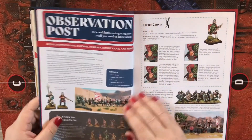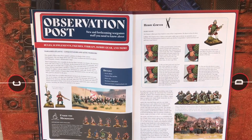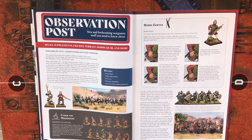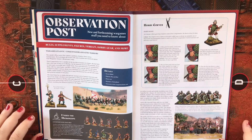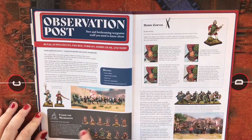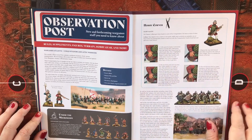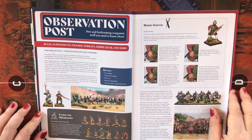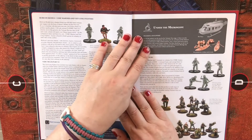Coming into the Observation Post — rules, supplements, figures, terrain, hobby gear, and more new and forthcoming wargame stuff you need to know about. We have some Warlord Games at length Conquistadors and Aztec warriors. This is following on, with some great detail on the leather jerkins and patterned padded jerkins that they're wearing.